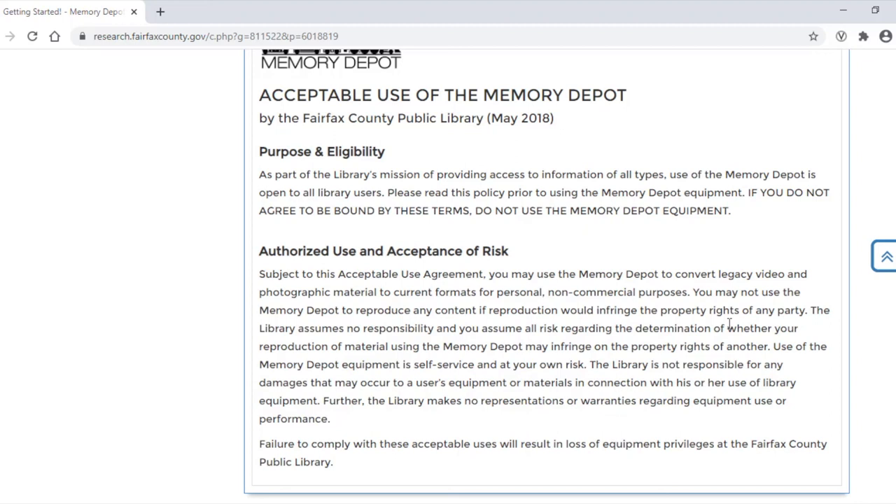You may not use Memory Depot to reproduce any content if that reproduction would infringe on the property rights of any other party. The library assumes no responsibility and you assume all risk regarding the determination of whether your reproduction of material might infringe on the property rights of another. Using Memory Depot is self-service and at your own risk. The library is not responsible for any damages that might occur to your equipment or materials in connection with your use of library equipment.